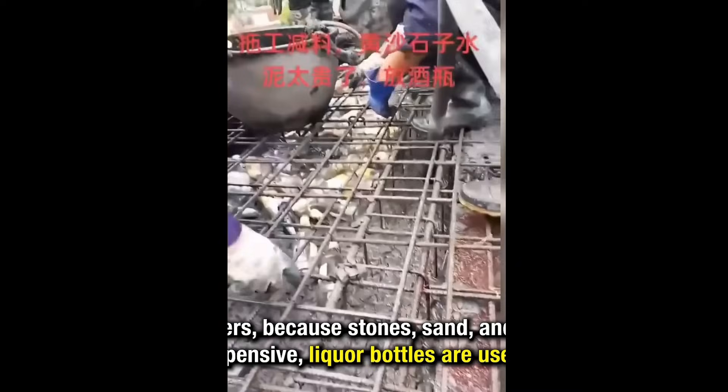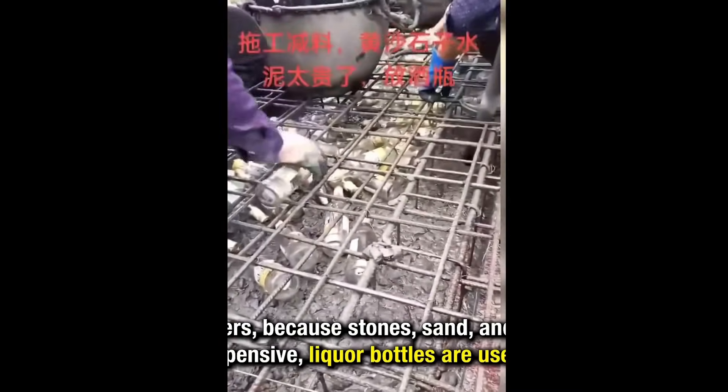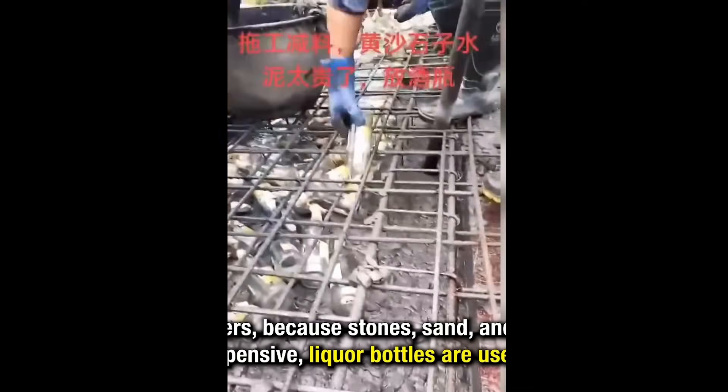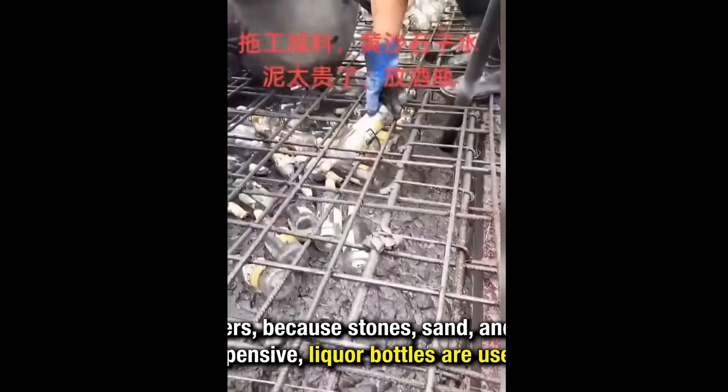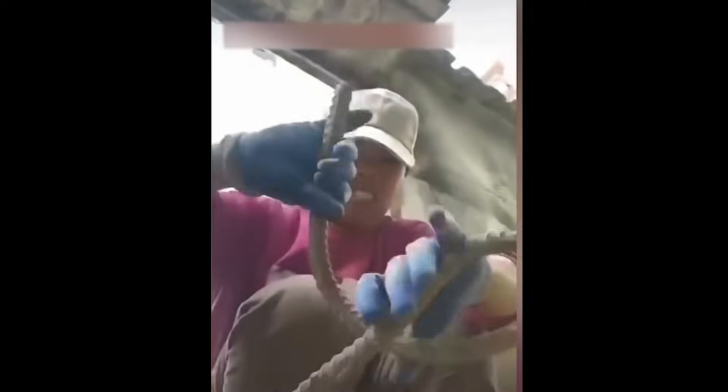Now let's look at some of the specific things they do to cut corners. Here's a video showing some steel reinforcement — looks like they're getting ready to place some concrete. And instead of using material like steel or coarse and fine aggregate, they're stuffing the reinforcing cage with whiskey bottles. Here's another video segment — either this is the world's strongest woman, or this is counterfeit rebar, because she's able to bend it like a pretzel.